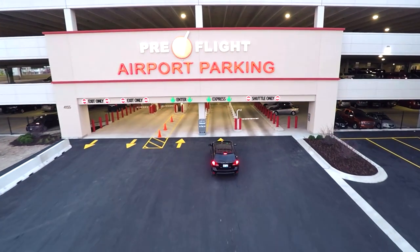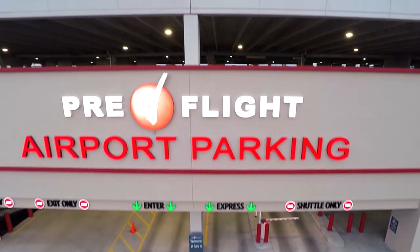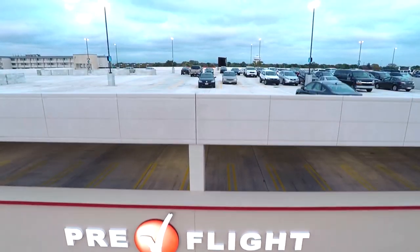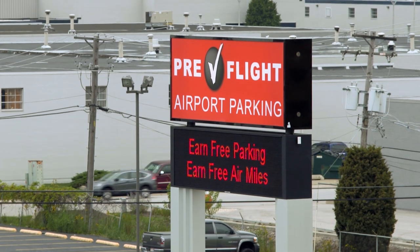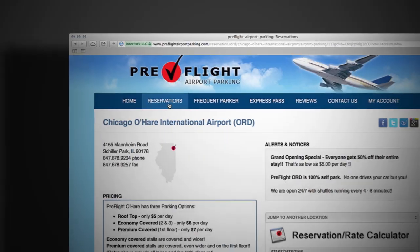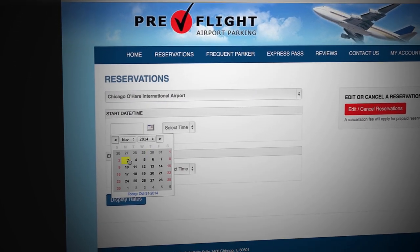Now there's a place to park where I can be sure to get to my terminal faster, because a non-stop shuttle leaves every four to six minutes. Plus there's covered parking available, lots of amenities, and best of all it's cheaper than those other lots. Parking at O'Hare just got a lot better with Pre-flight O'Hare.